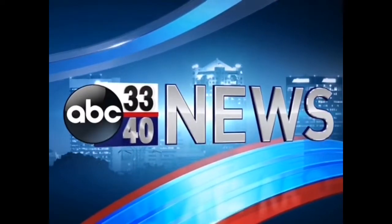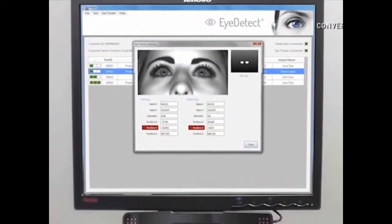ABC 3340 News at 10. Don't blink. You can't hide your lying eyes. The new device scanning pupils to find the truth, and it's already being used.